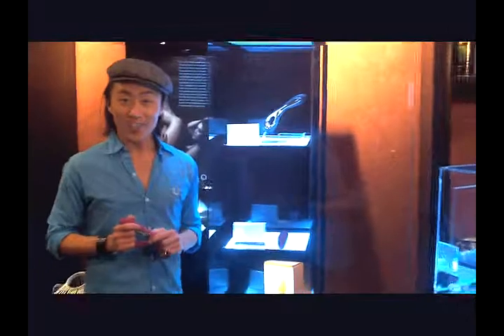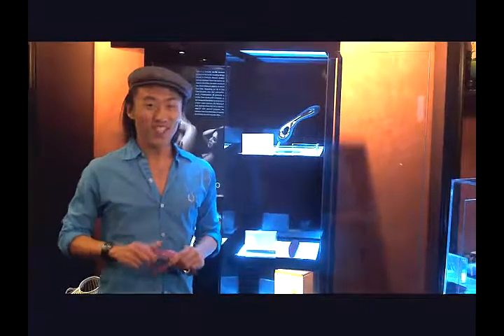Thank you very much for stopping by and taking a quick tour of some of our favorites here. We hope that you come on down and check it out for yourself. See you soon. À bientôt!